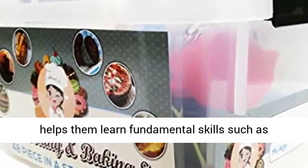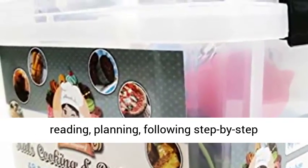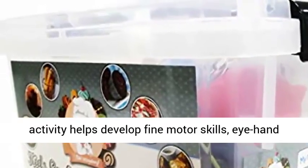Build confidence and independence. Cooking and baking with kids helps them learn fundamental skills such as reading, planning, following step-by-step directions, and measuring weight and volume. The activity helps develop fine motor skills.